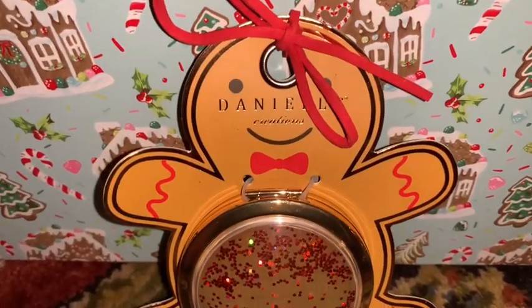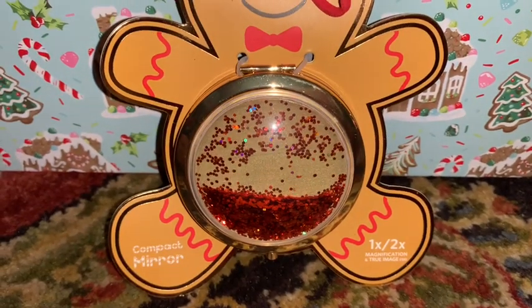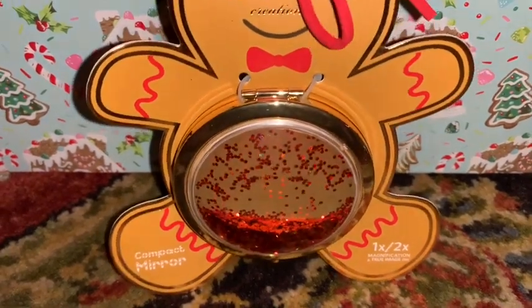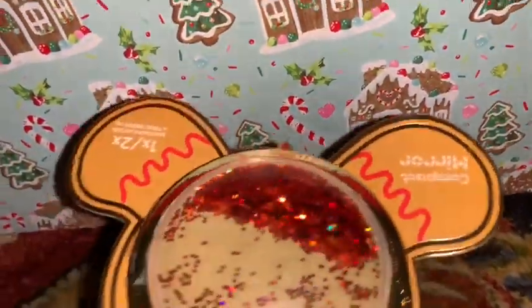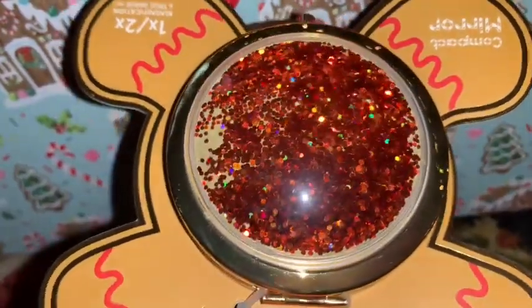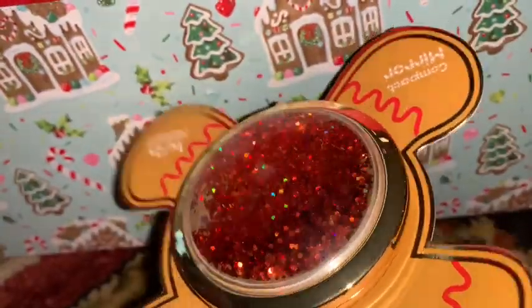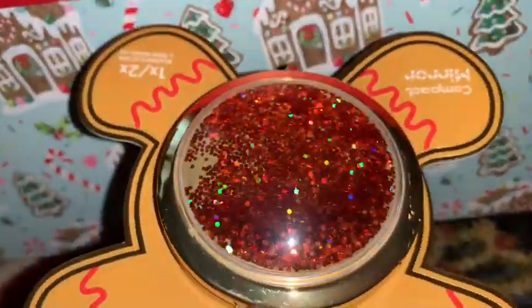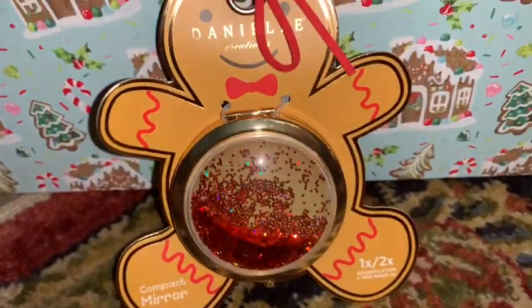From Ross I picked up this beautiful little compact mirror. I love the packaging with the little gingerbread and I love the red glitter that's in water on the front of the compact mirror — it's so festive, gorgeous, and glamorous especially during the holiday season. So cute — I'll more than likely keep the gingerbread packaging on it.